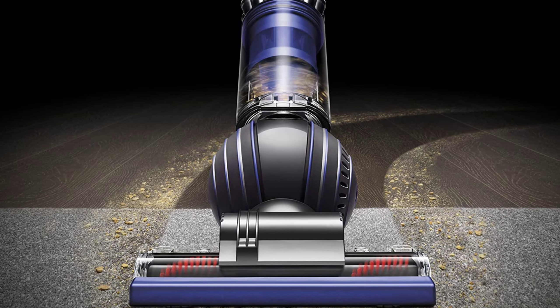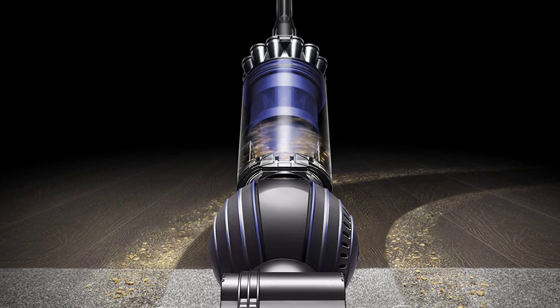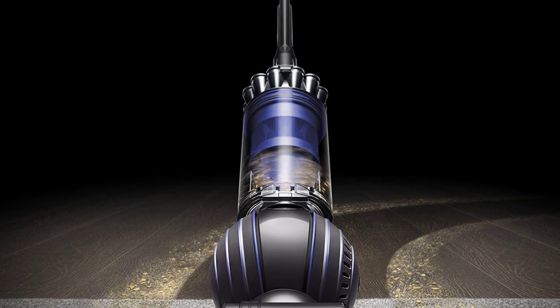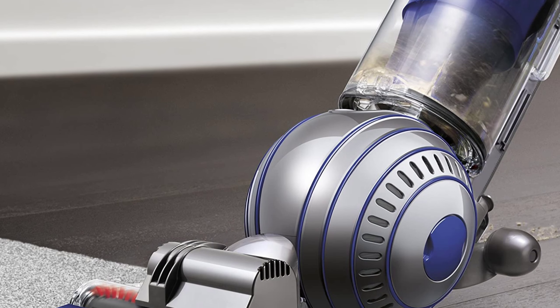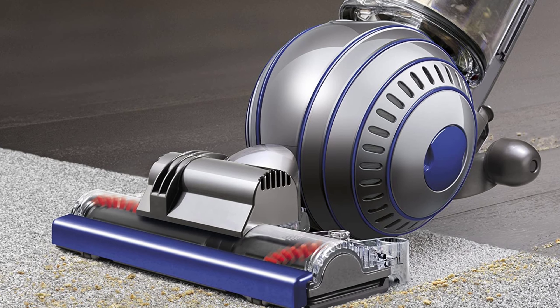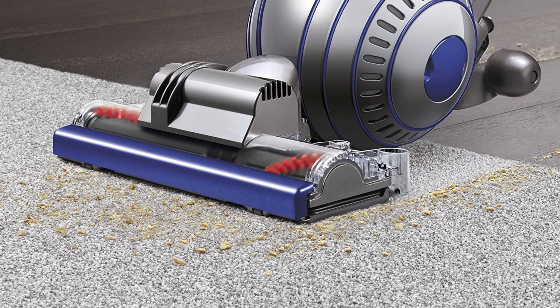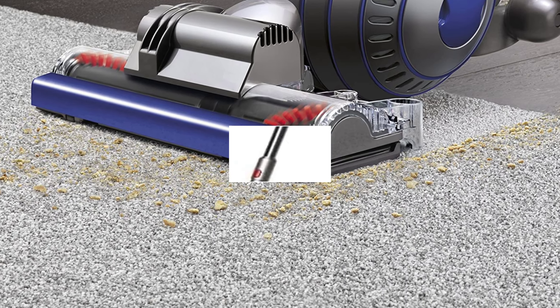The self-adjusting cleaner head seals in suction and drives deep into carpet fibers to capture dust, animal hair, and ground-in dirt. Plus, the extendable hose and wand make it easy to clean up high and under furniture. If you're looking for a vacuum that can handle anything your furry friends can dish out, then you need the Dyson Ball Animal 2 Total Clean Upright Vacuum Cleaner.